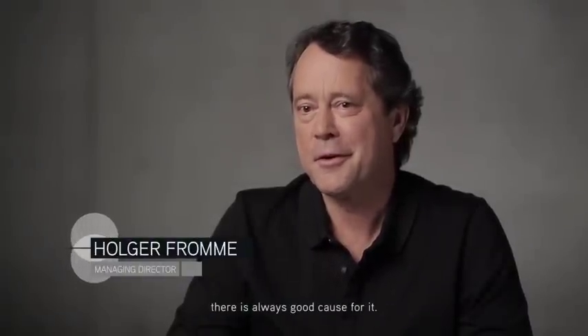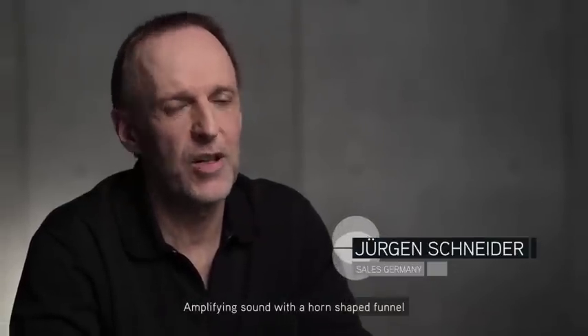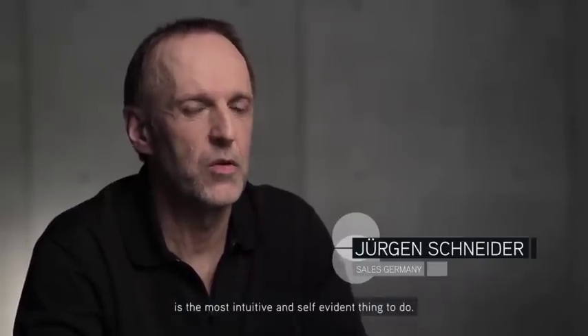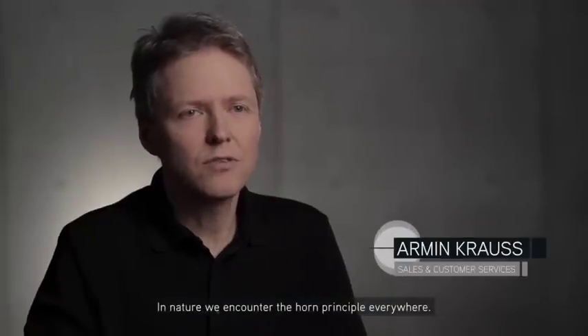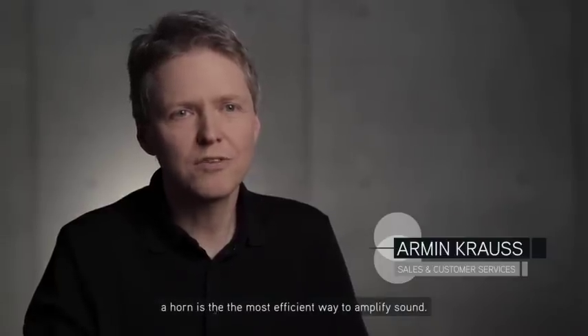If a technology has proven itself in nature, there is always good cause for it. Amplifying sound with a horn-shaped funnel is the most intuitive and self-evident thing to do. Our mouth is a horn and so is our ear. In nature, we encounter the horn principle everywhere, simply because a horn is the most efficient way to amplify sound.